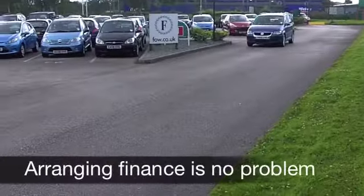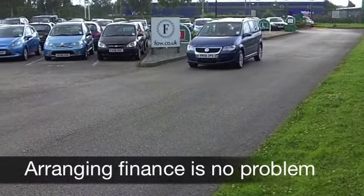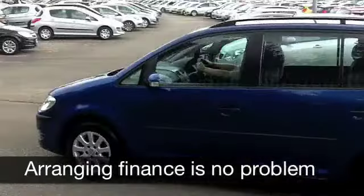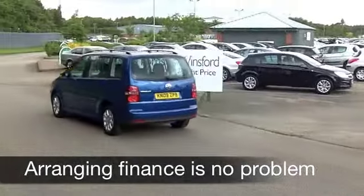It's a 1.6 S edition and on the clock about 11,000 miles. Now that really is nothing for its year — it's only just about running that engine.